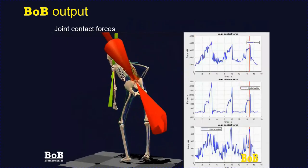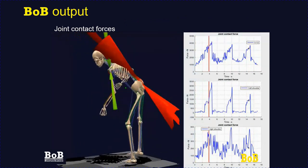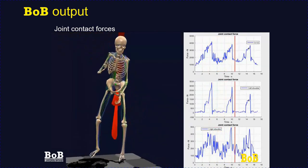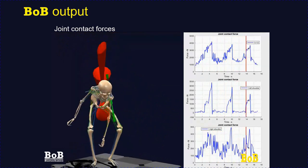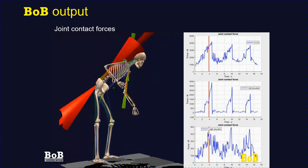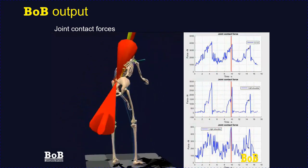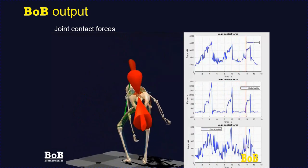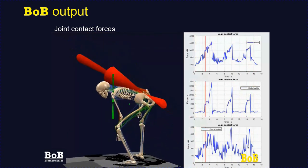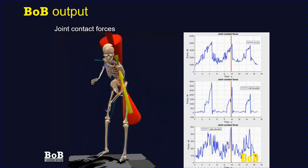As the forces in the muscles surrounding a joint have been calculated, it is possible to add up all the muscle forces crossing the joint together with the forces of constraint to calculate the joint contact force. In this example, the joint contact force in the lumbar region of the spine is shown as a double-headed arrow — its length indicates magnitude and its direction indicates the direction of the contact force. Any variable can be plotted against time within Bob.